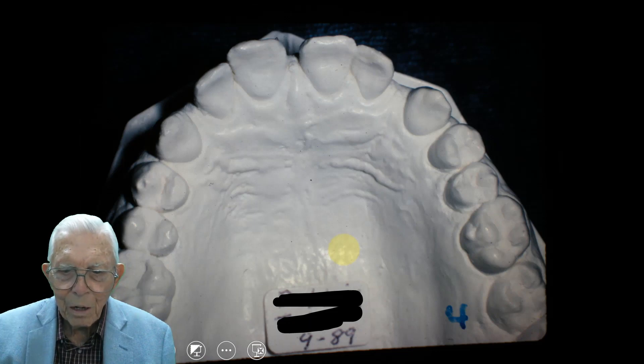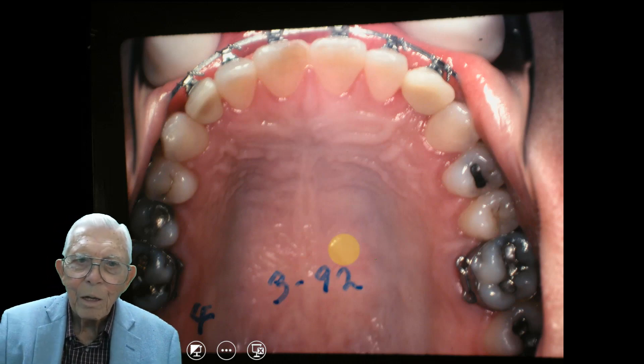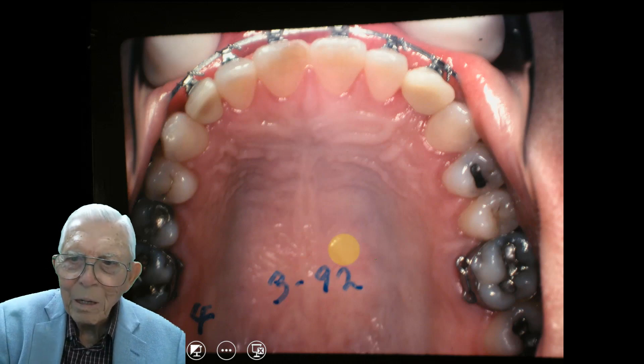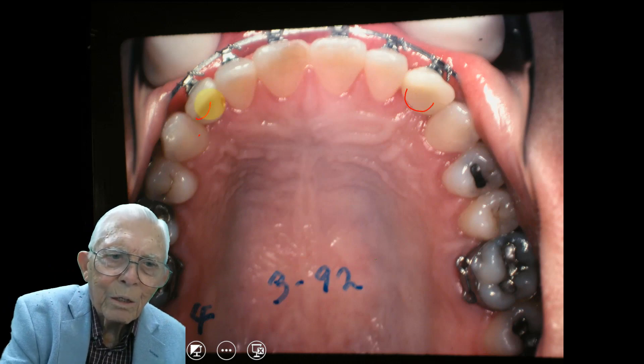Looking at it from the top, that's 1989, and here it is in 1992 — about three years that we worked on her. We used cuspids, not first bicuspids. This is a cuspid tooth, and there's a cuspid tooth over on the other side, a smaller one.